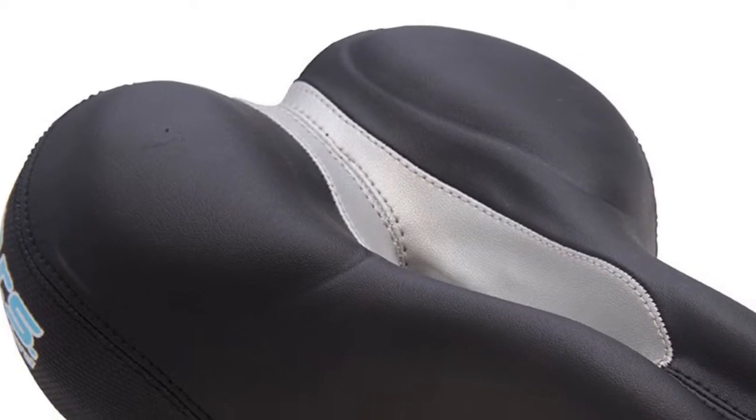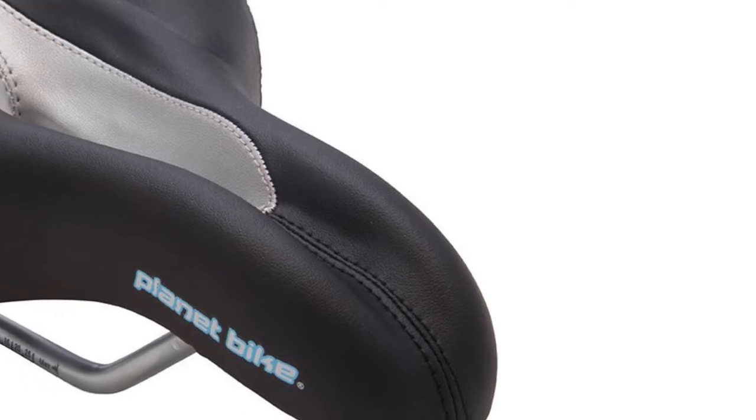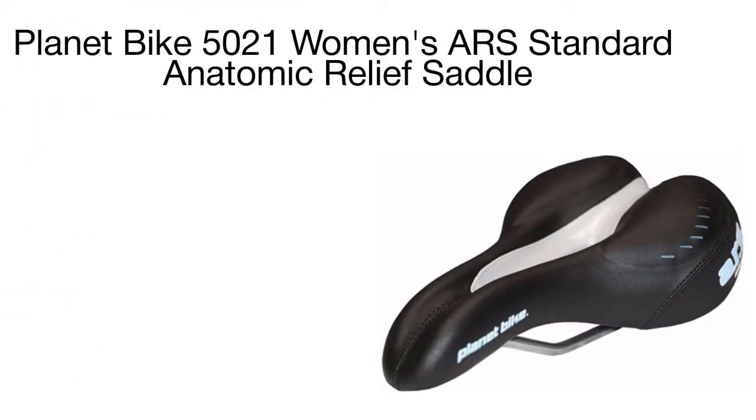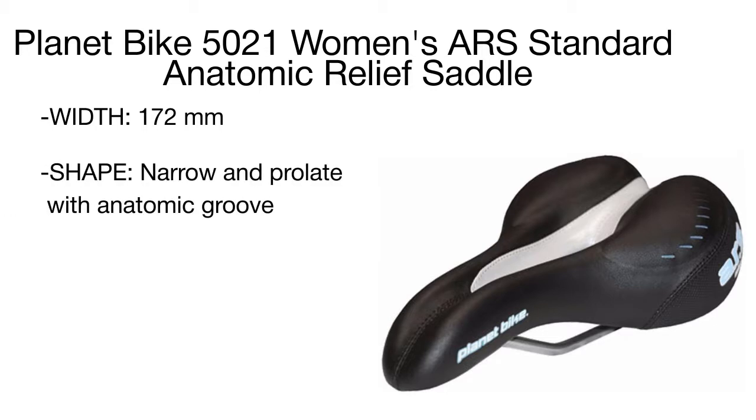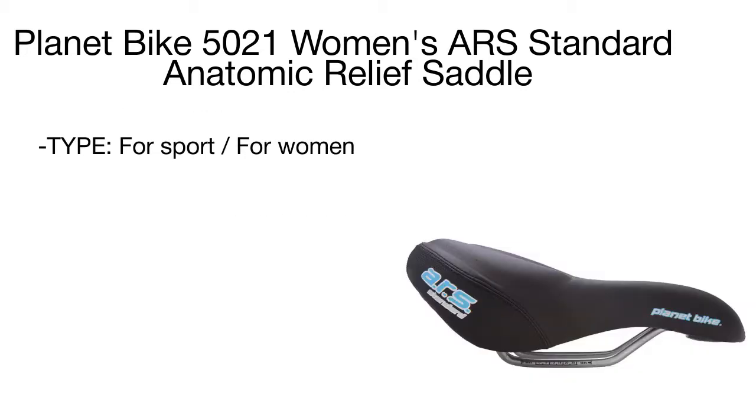The Planet Bike saddle provides excellent back support during speed training and riding. The soft gel pads ensure additional comfort for the pelvis even during long rides, while a soft cover material is wear and weather resistant, not only enhancing rider comfort but also prolonging the seat's service life.